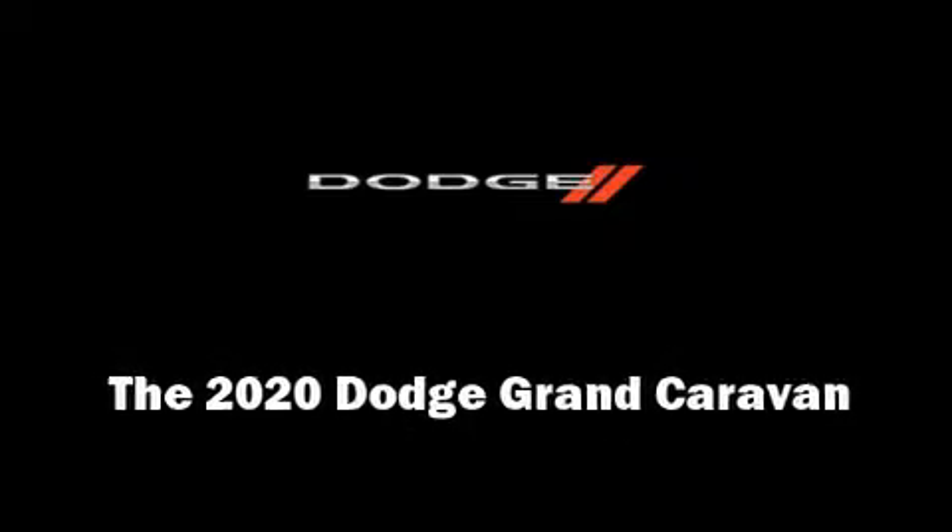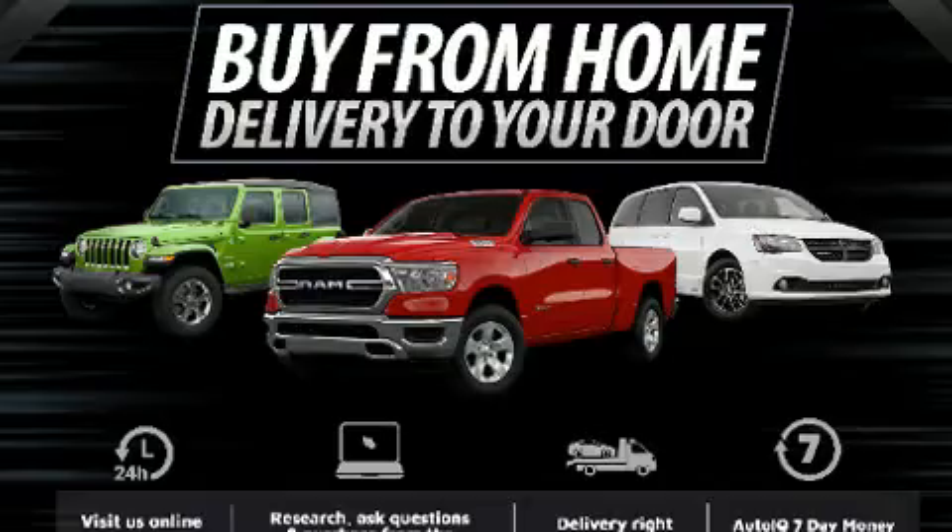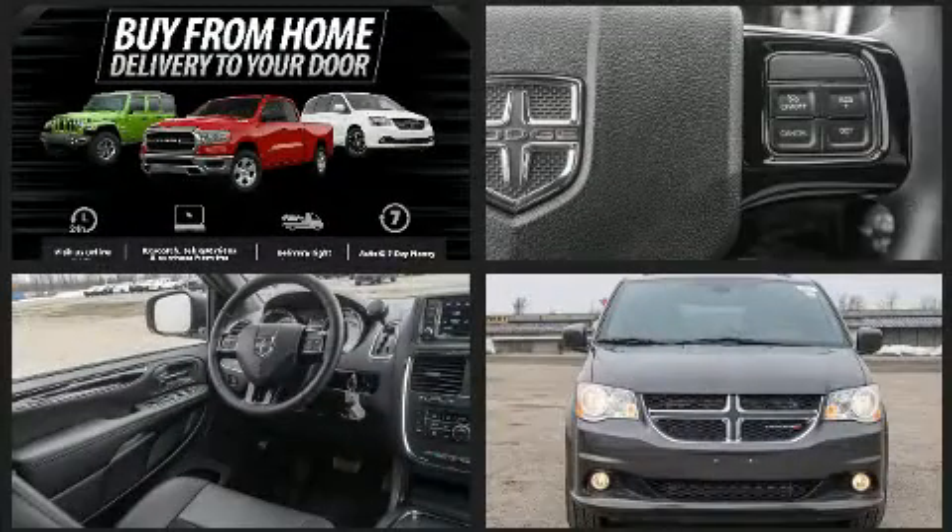Experience driving perfection in the 2020 Dodge Grand Caravan. It features an automatic transmission, front-wheel drive, and a refined six-cylinder engine.